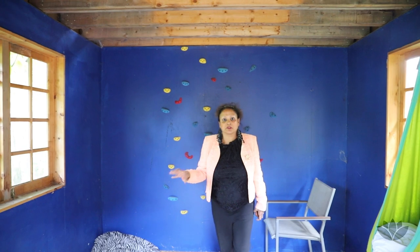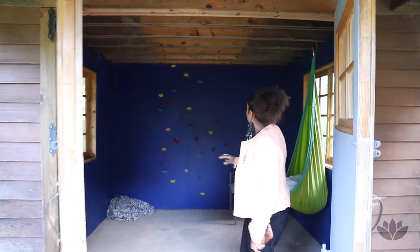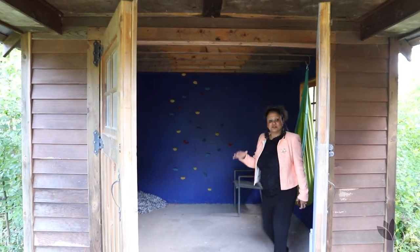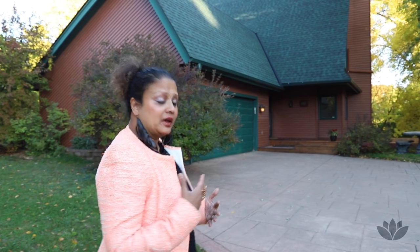You'd just have to put in a heater, add a desk, or whatever — but this is absolutely phenomenal. I hope you enjoyed touring this architecturally unique home with me. This house has four bedrooms, four baths, a two-car garage, and that gorgeous atrium — which has a few extra hundred square feet of space. It's just marvelous with all those lovely windows and views.